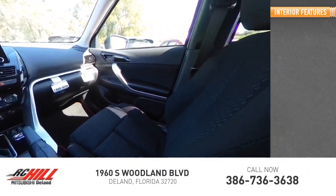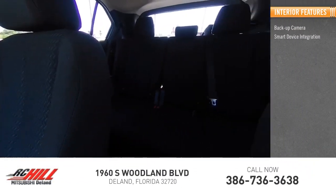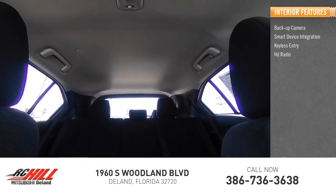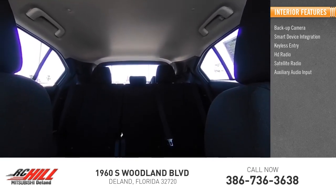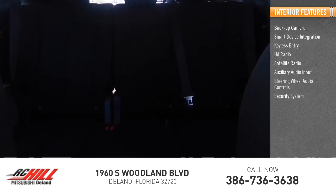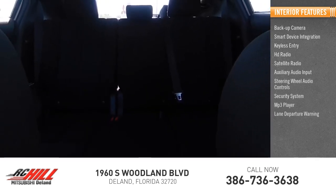Inside you'll find backup camera, smart device integration, keyless entry, HD radio, satellite radio, auxiliary audio input, steering wheel audio controls, security system, MP3 player, and lane departure warning.